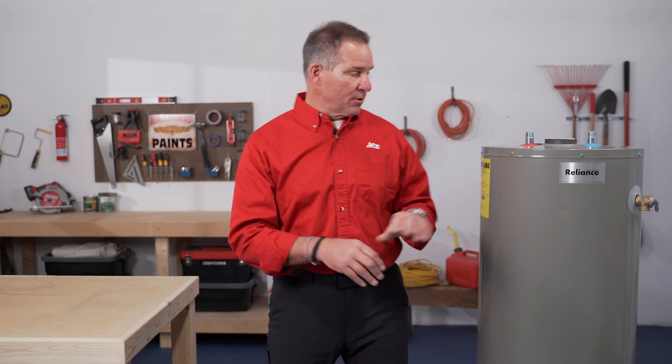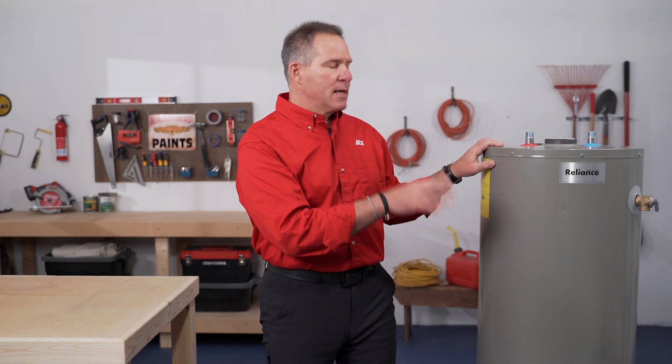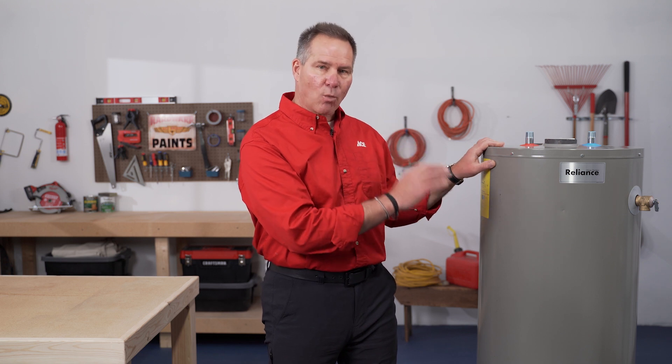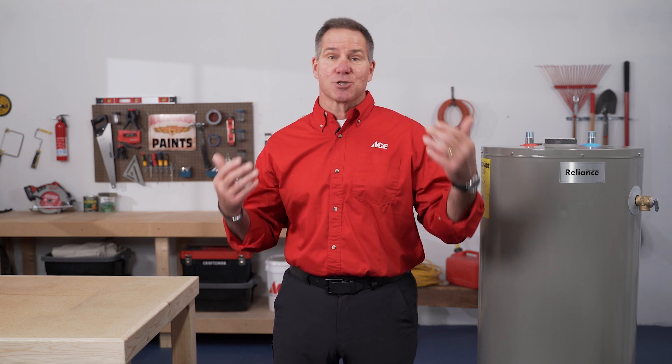Another factor to consider: this tank water heater, when no one is home, is filled with hot water that you paid to heat. With an on-demand water heater, it's off — not using any energy to store or heat water. It's just waiting for you to come home and turn on the spigot. From an environmental standpoint, it really is the best way to go.